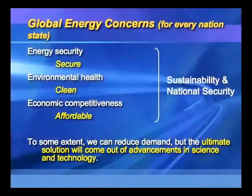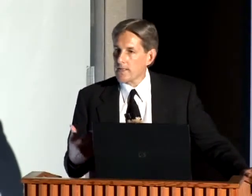That obviously raises questions in terms of sustainability when we talk about growth in developing markets and projected increases in the global vehicle car park. To summarize: you have to have three pillars to energy if you're going to have any sort of solution — secure, clean, and affordable energy — and that's true for every nation-state seeking sustainability. The ultimate solution will come from advancements in science and technology.